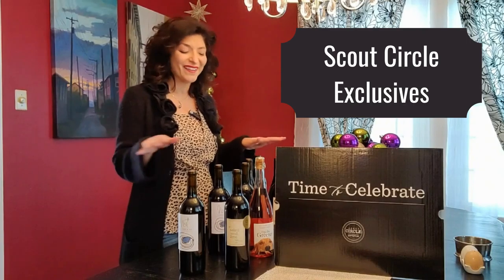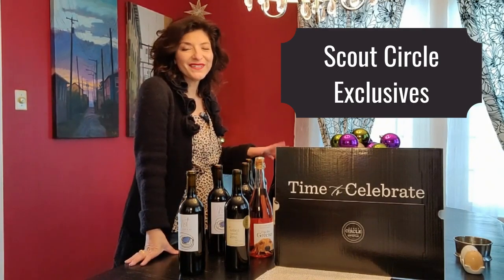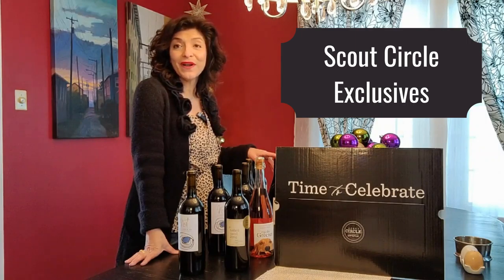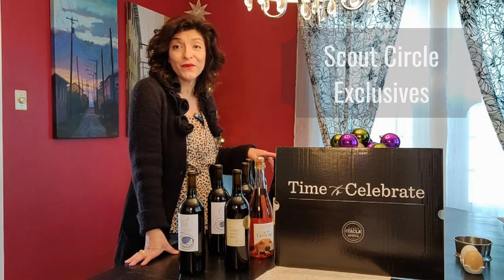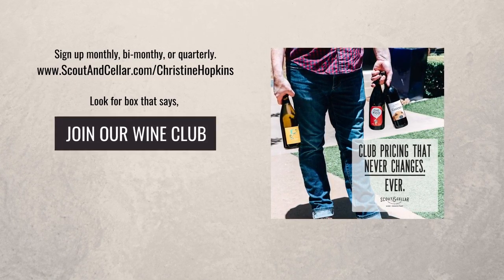One of the perks for everyone who was a member of Scout Circle and joined before December 31st is that this month they're all getting a coupon code for 20% off any à la carte order. So again, this is Scout Circle — let me know if I can help you get set up to switch your wine to clean crafted this year in 2021.